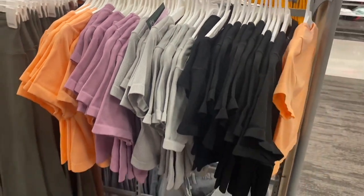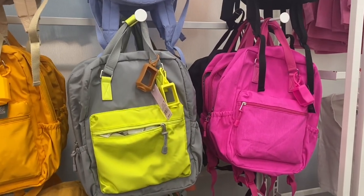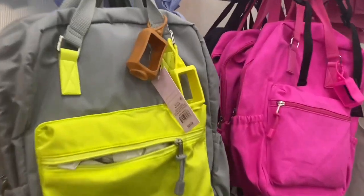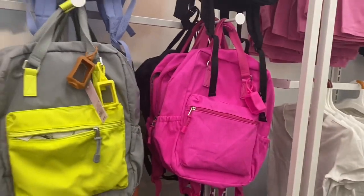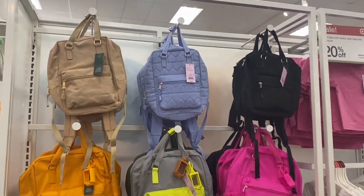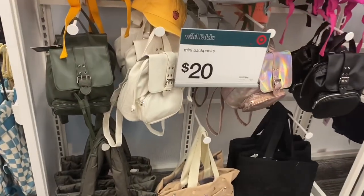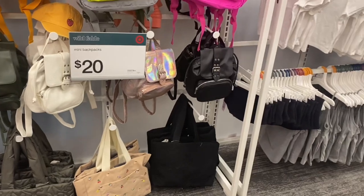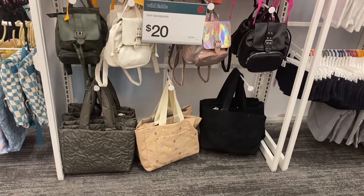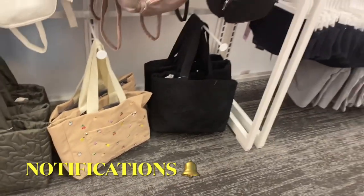They also have some new backpacks — these ones in the middle come with a little holder for hand sanitizer, and they're $25. The style with heart-shaped embossing is $20. Some of the little backpacks remind me of Clueless. Down here they have new totes too — one with fruit on it and one with embossed flowers.